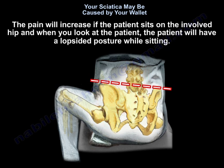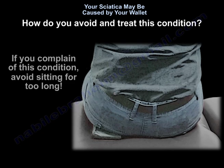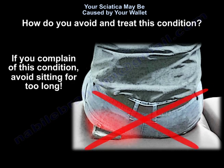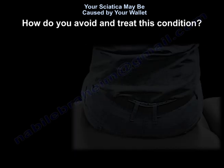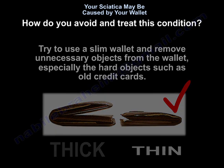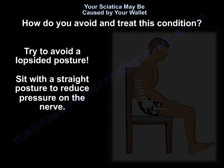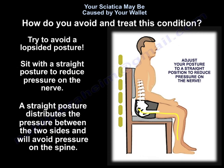The pain will increase if the patient sits on the involved hip, and the patient will have a lopsided posture while sitting. To avoid and treat this condition: avoid sitting for too long, and during long sitting or driving, take your wallet out of your pocket. Try to use a slim wallet and remove unnecessary items, especially hard objects such as old credit cards. Try to avoid a lopsided posture. Sit with a straight posture to reduce pressure on the nerve, as straight posture distributes pressure between both sides and avoids stress on the spine.